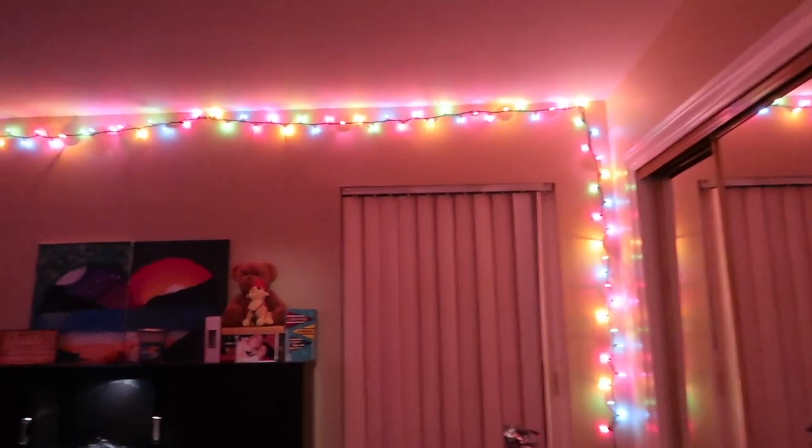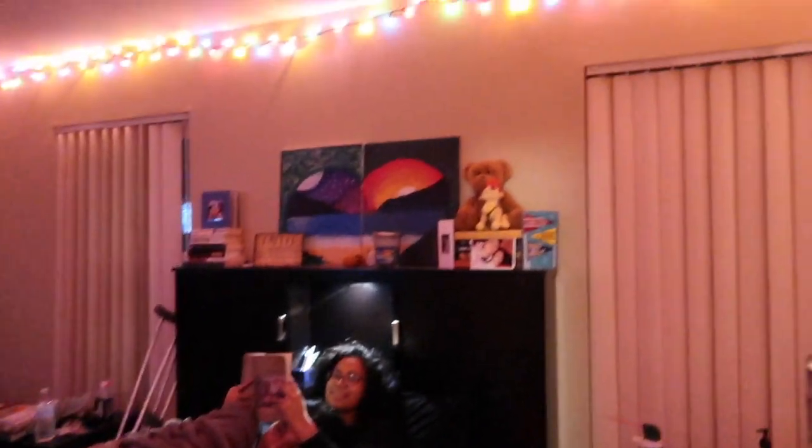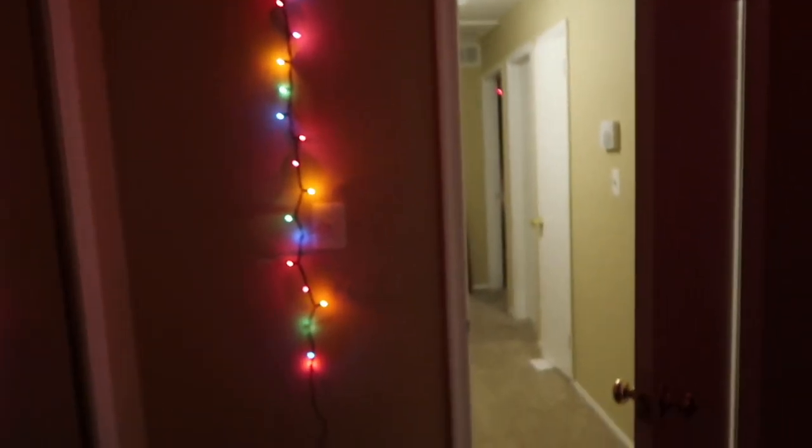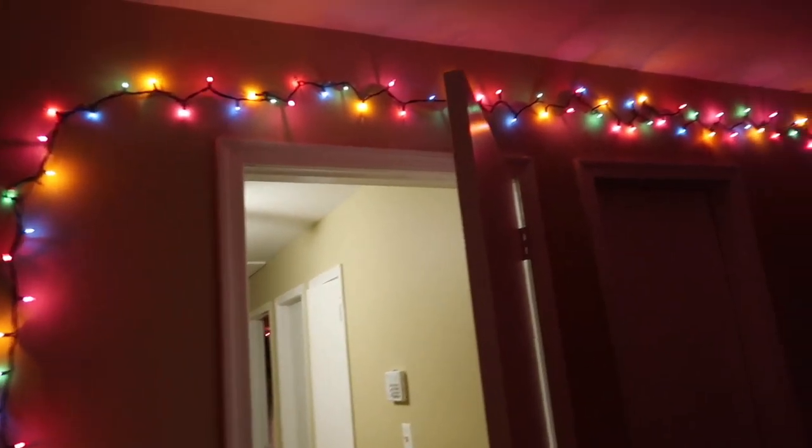Hello guys. I'm vlogging, just seeing if you guys decorated for Christmas. And I'm guessing they did. Trying to get into the Christmas spirit, you know.